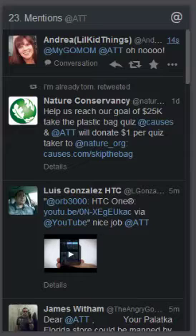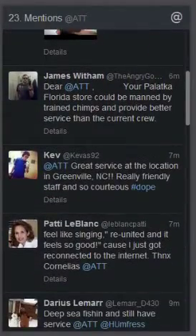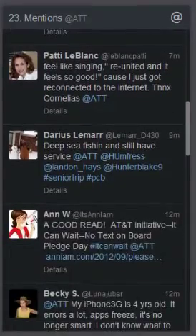As you can see this came in 14 seconds ago, and apparently something happened to this young woman's phone. Here we have some outreach foundation trying to recruit donations. And if we keep going lower and lower you can just see everything that anyone on Twitter is saying.